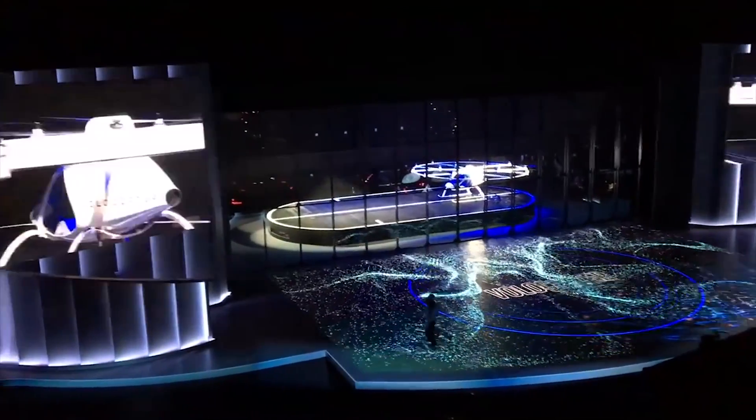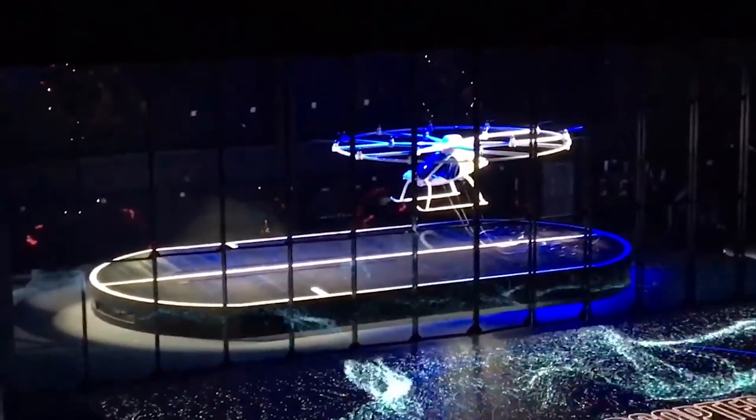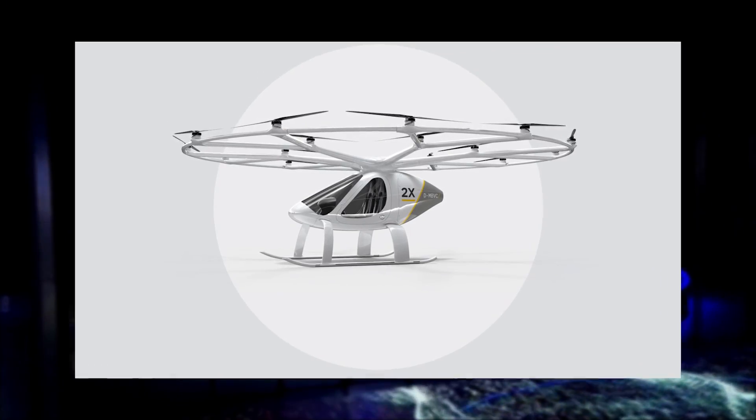Hey YouTube, how's it going? My name's Jonathan, and in this video I just wanted to give you my first look at one of the coolest gadgets of CES 2018, the Volocopter 2X, a giant flying passenger drone that was shown off by Intel.